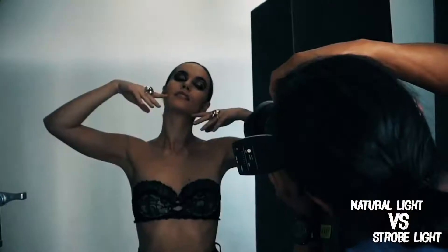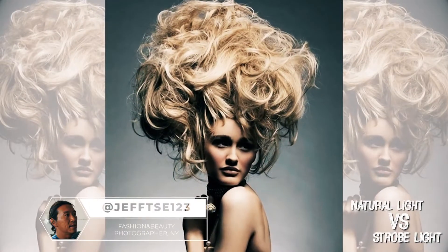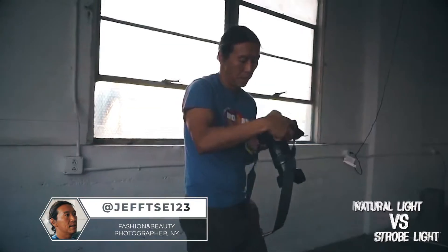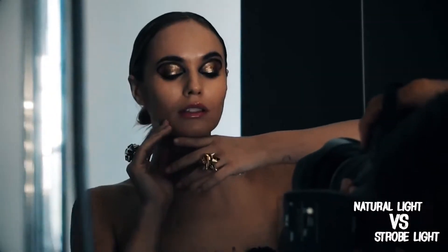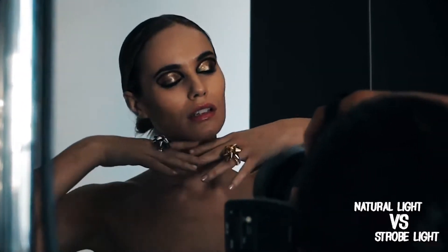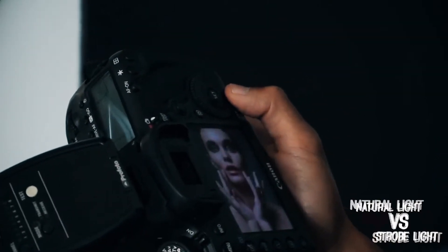I use both strobes and natural light and I find them equally good depending on what you're trying to accomplish. With strobes you obviously can get exactly what you want. It's a very controlled environment and you can replicate the situation no matter where you are — New York, LA, anywhere else. You can get the same exact look.